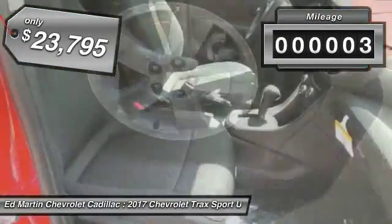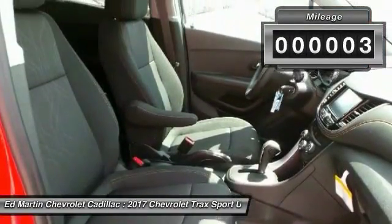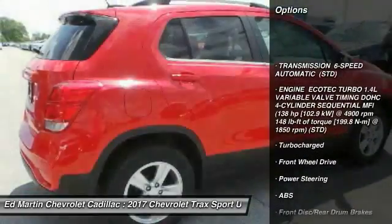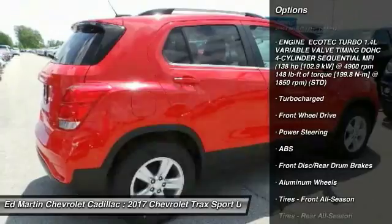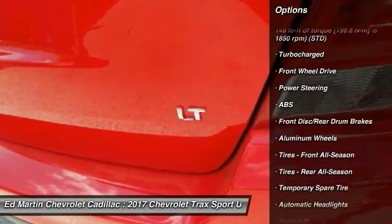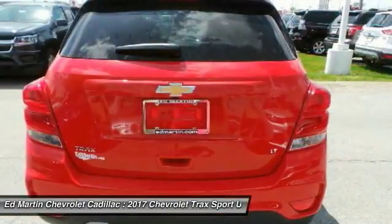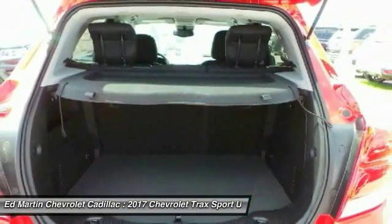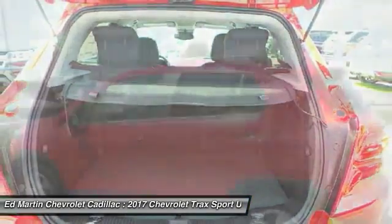This vehicle has less than 100 miles. Here are some of this vehicle's great options: anti-lock braking system, traction control, remote engine start, stability control, steering wheel audio controls, keyless entry, Bluetooth, adjustable steering wheel, power steering, and driver airbag.